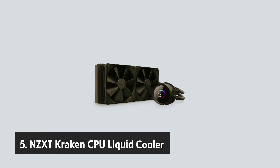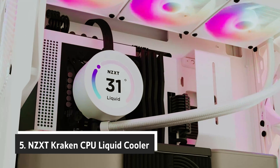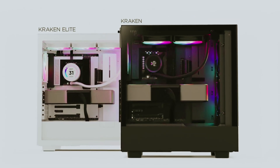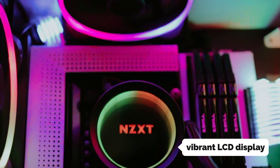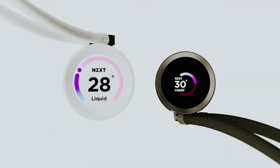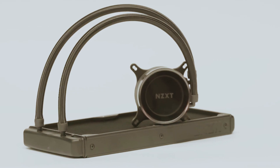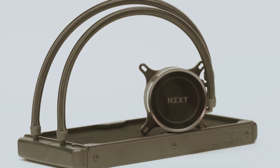Starting our list at number five, we have the NZXT Kraken CPU liquid cooler. The NZXT Kraken is not just a cooling solution — it's a statement piece for your PC setup. With its vibrant LCD display, you can showcase your unique style by displaying GIFs or images, transforming your computer into a work of art. Imagine your build illuminated with custom visuals that resonate with your personality, making the Kraken a captivating centerpiece in your gaming or workstation environment.